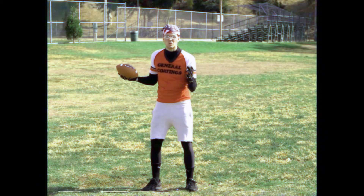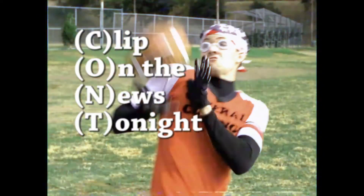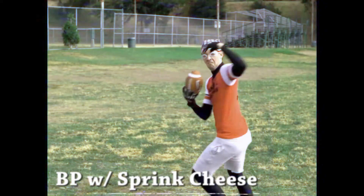Now that you're cruising like a Toyota Corolla, use these catchy hand moves to increase your potential for cont. Popcorn. Butter popcorn. Butter popcorn. Butter popcorn with sprinkle cheese.